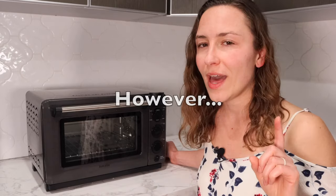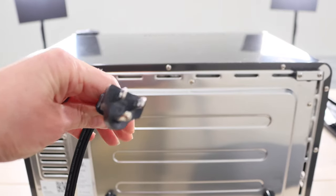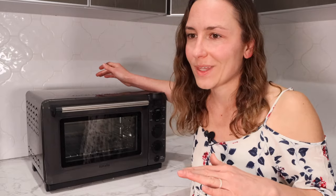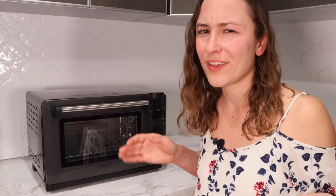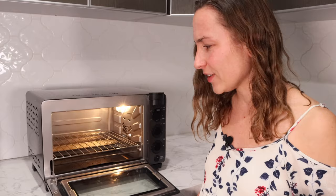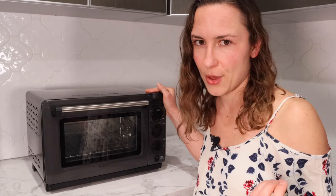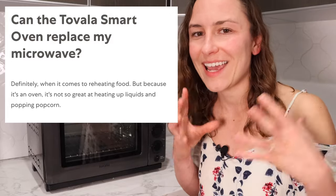Here are some things to keep in mind as reasons this might not be the right fit. First, it does take up counter space, and it needs to be the only thing plugged into an outlet at a time — so if your microwave is already using your only outlet, that could be a problem. One little thing I didn't like is the door just kind of hits the counter. Also, this is not a microwave — it's not a replacement for one. You cannot heat water or pop popcorn in it.